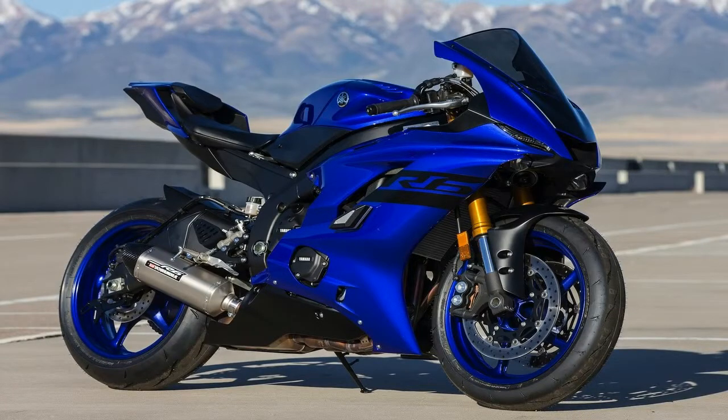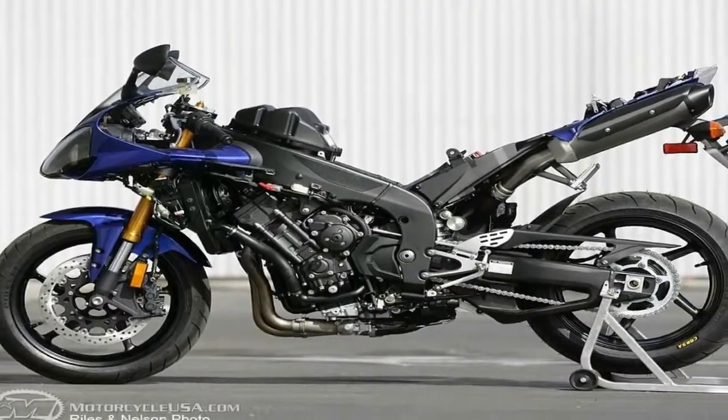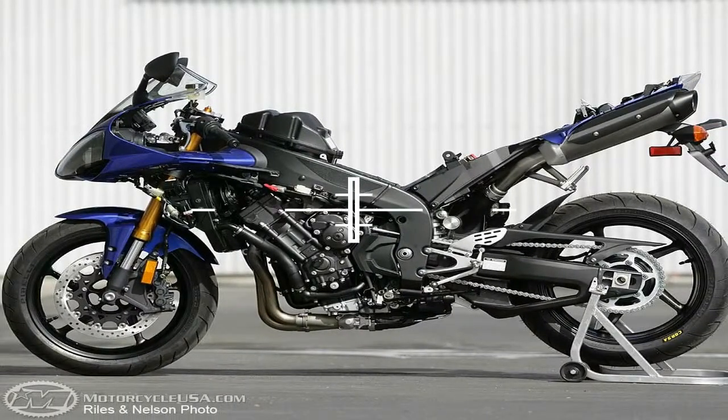At a glance, the S has everything a supersport street rider should be looking for, with enough trackside appeal to satisfy the budding wannabe racer crowd.